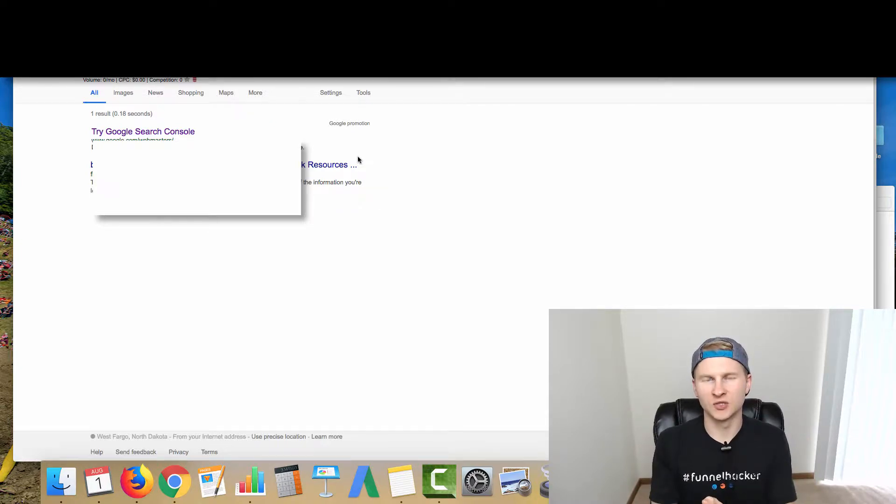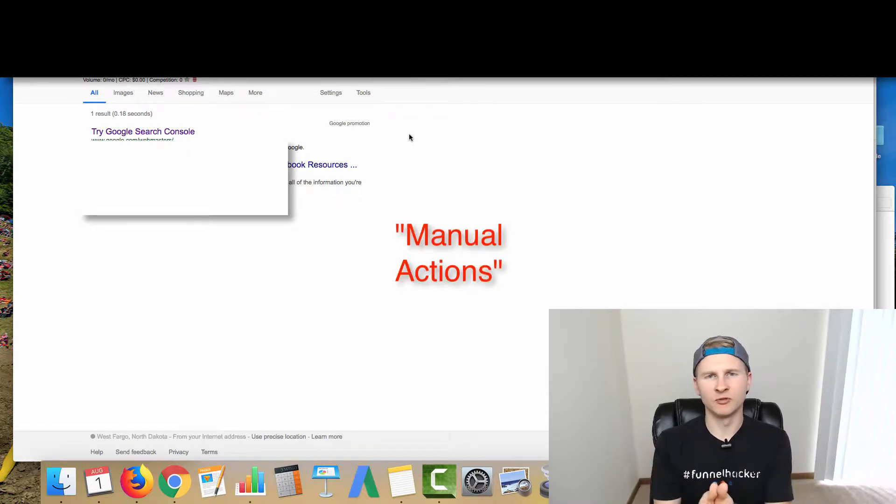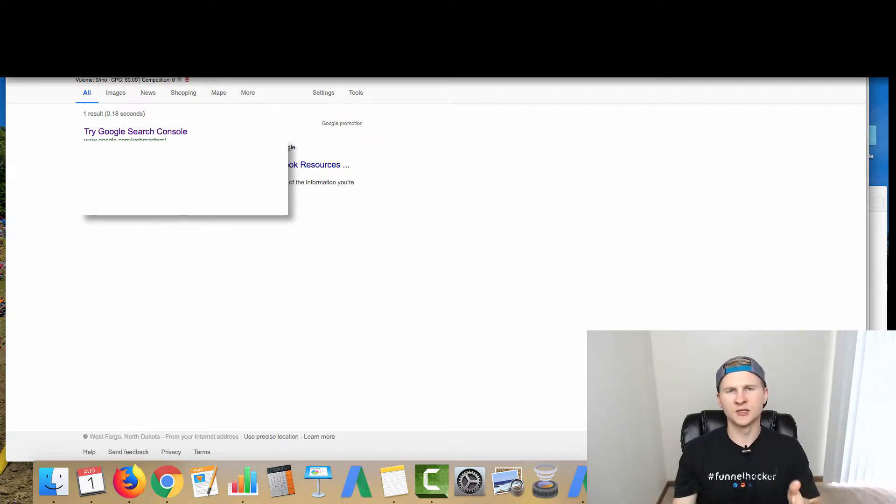For privacy reasons I'm obviously going to be keeping the domain private because this is for a client's site. However, I wanted to show you how to do this process so that way when you are ranking your affiliate site, your client's site, or whatever type of site you have, you can take this information and apply it to your own sites and hopefully be able to reverse spam penalties if that were to happen to them. So we're over here at Google, where you can very quickly check the status of your site's pages and see if they've been crawled by Google's bots and indexed into the search engines.